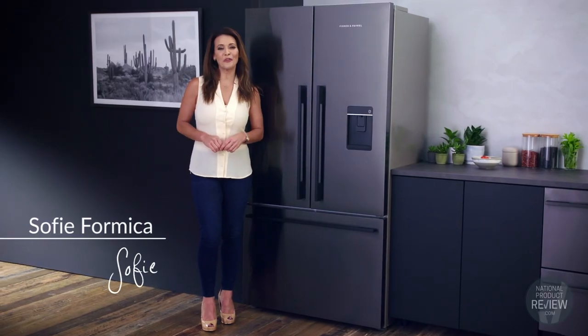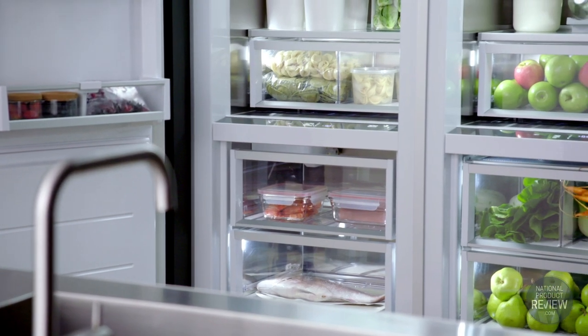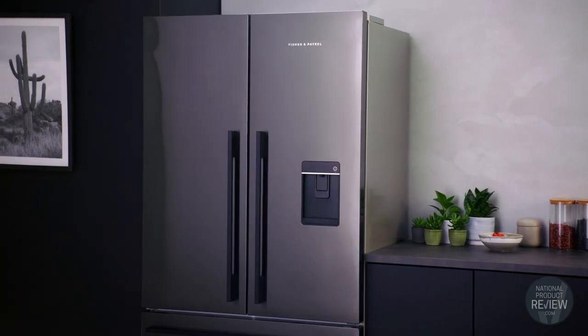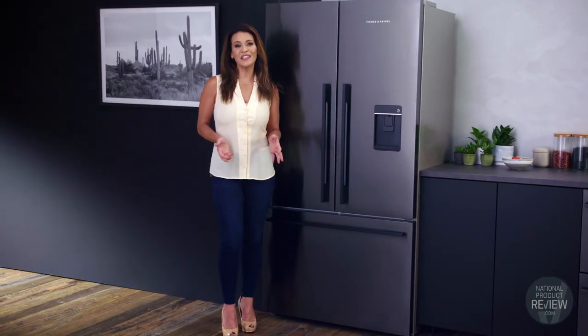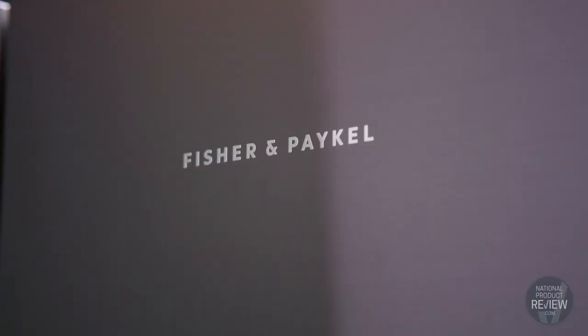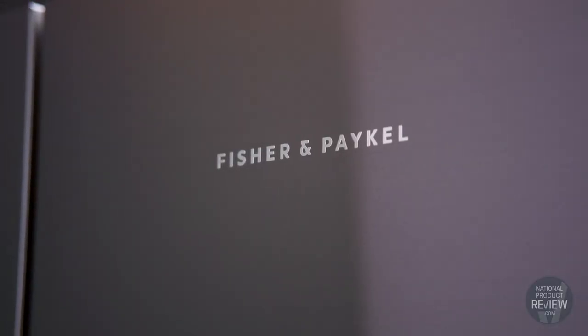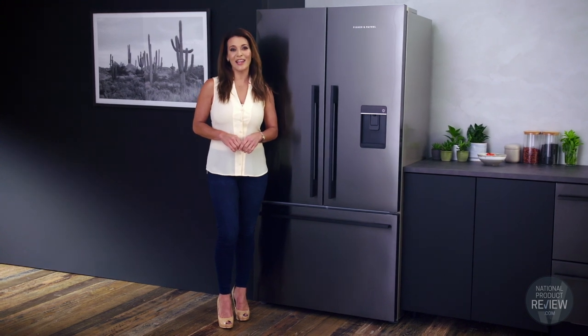When it comes to selecting a new fridge, Fisher and Paykel have a solution for every home. If the kitchen is considered the heart of the home, then you could say the fridge is the heartbeat. From where it's positioned in the design of the kitchen to how it's used every day, whether you're a family of one or many, Fisher and Paykel have taken careful consideration when developing their range of fridges so that they ensure they suit your needs.